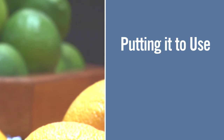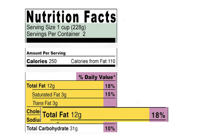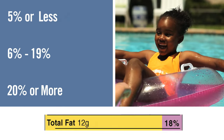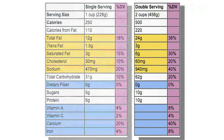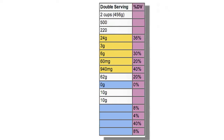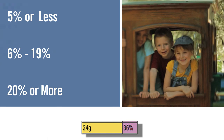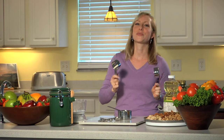Let's practice using the percentages on the label. For one cup of this product, the total fat says 18%. Is that low, medium, or high? It's medium, because it's between 5% and 20%. But let's say you decide to eat two cups of this product. If you double the serving size, you have to double all the percentages. So now that total fat becomes 36%. Is that low, medium, or high? High, because it's 20% or more. I just want to remind you to pull out your measuring cups and practice with them.